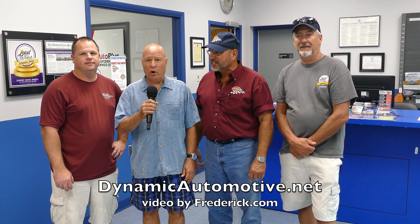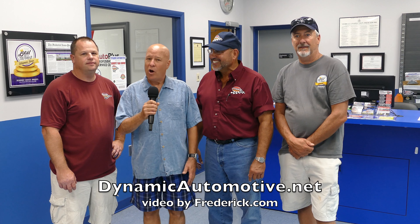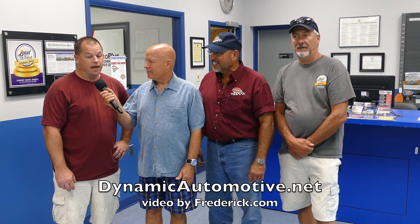Welcome to Dynamic Automotive's 9th Annual Car Show. If you enjoy content like this, all we ask you to do is like, comment, and share on Facebook.